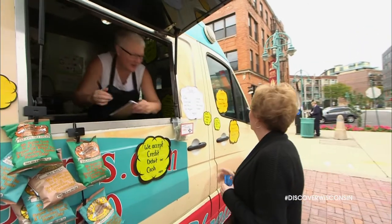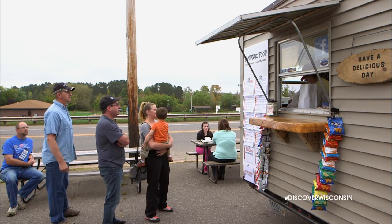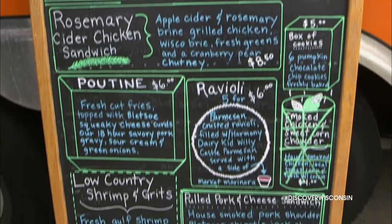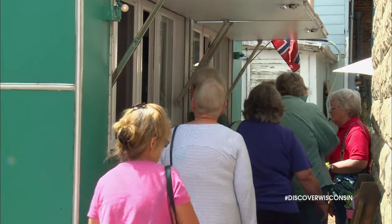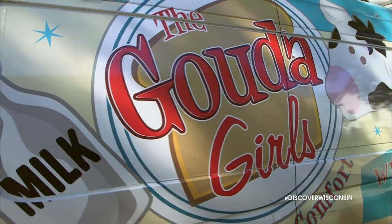In many urban areas throughout the state, food trucks are common sites where you can pick up a great meal or even a quick snack. With an abundance of tasty offerings, it's no wonder these mobile restaurants are so popular. Heading over to Milwaukee, we decided to meet up with the Gouda Girls.